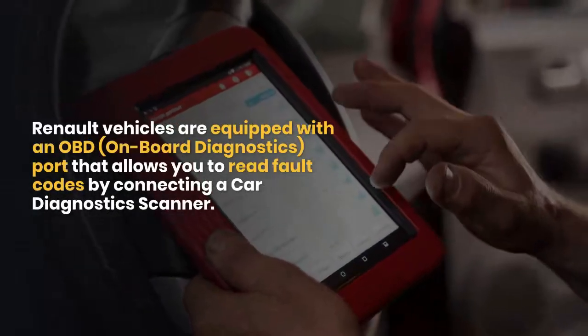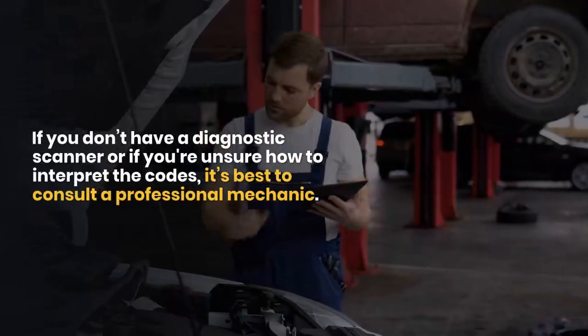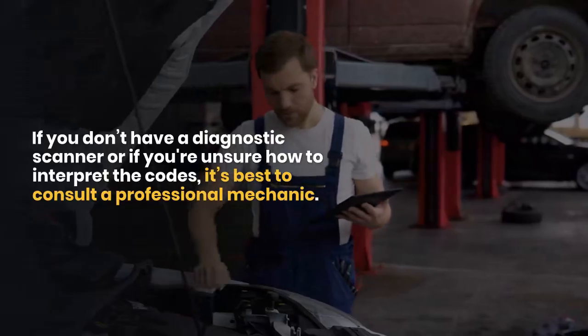Visit a professional: if you don't have a diagnostic scanner, or if you're unsure how to interpret the codes, it's best to consult a professional mechanic.